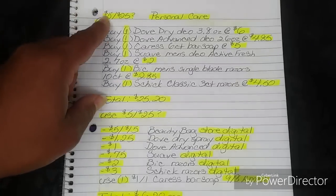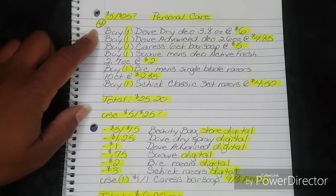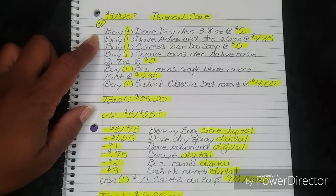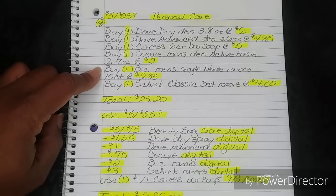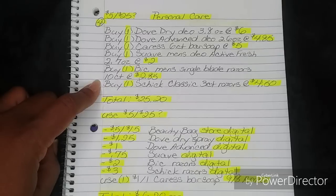For number four, still for the 5-off-25 question mark if we get it — this one is for personal care. You're going to buy one Dove Dry Spray Deodorant 3.8 ounces at $6, one Dove Advanced Deodorant 2.6 ounces at $4.85, one Caress six-count bar soap at $5, one Suave Men's Deodorant Active Fresh 2.7 ounces at $2, one BIC Men's Single Blade Razors 10-count at $2.85, and one Schick Classic three-count razors at $4.50.